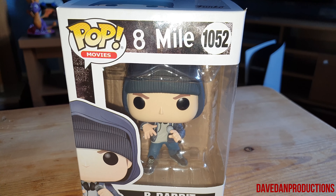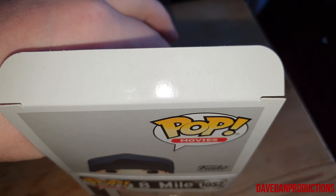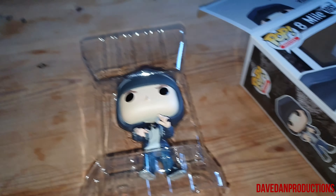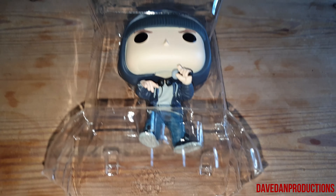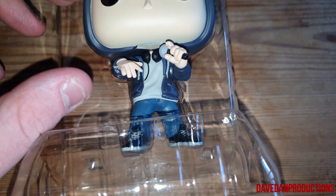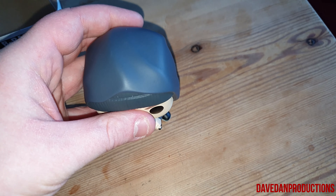Let's have a look into it. I'll just open that up and get him out. He wasn't easy to get out — didn't want to come out, as you can tell. The packaging's always the same.